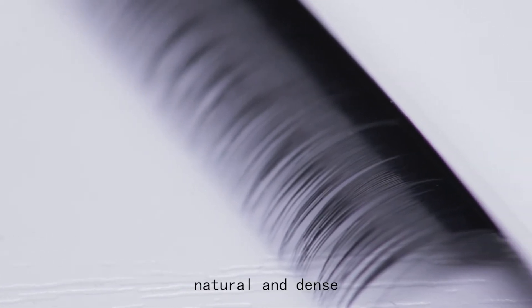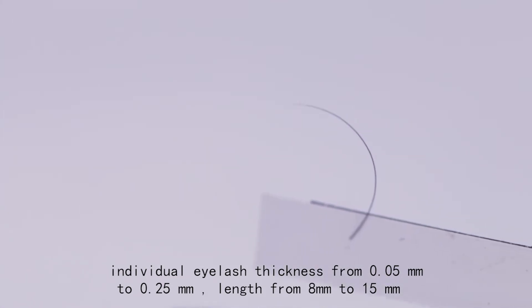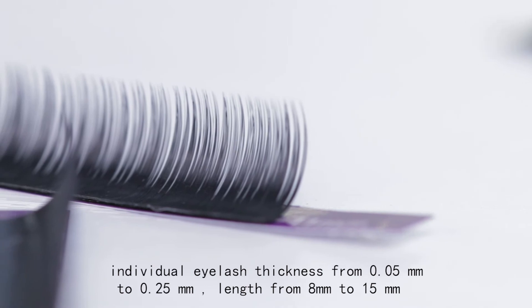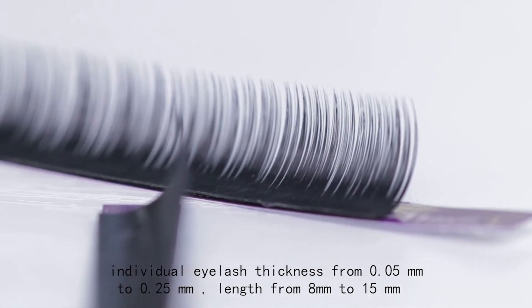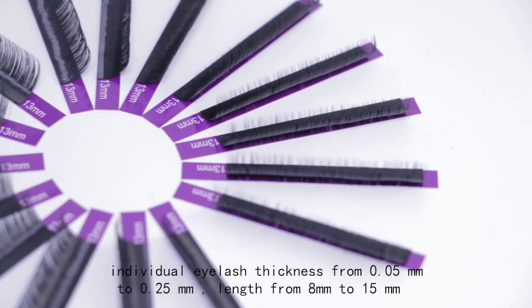It also has high quality with a natural and dense look, and an amazing visual effect as well. The thickness of our eyelashes ranges from 0.05 to 0.25 mm, and the length is from 8 mm to 15 mm.